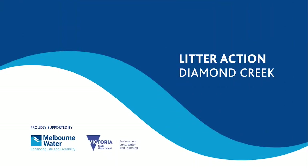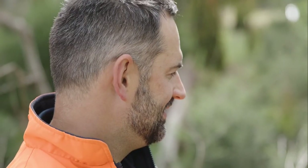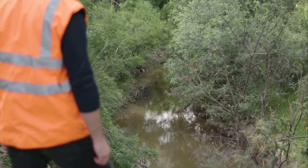We've got a couple of projects along Diamond Creek where we're working with Nillambik Shire Council and the local community and community groups to promote and create awareness and education around the impacts of litter in our waterways, and in turn that helps support the habitat for the platypus.